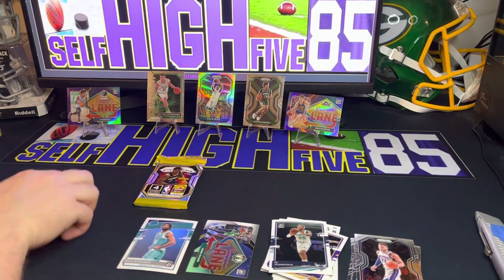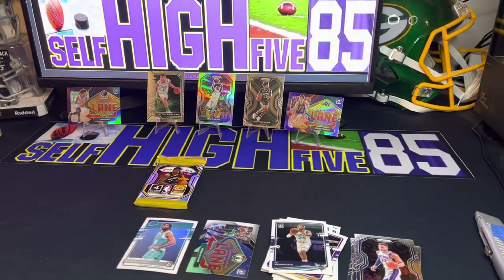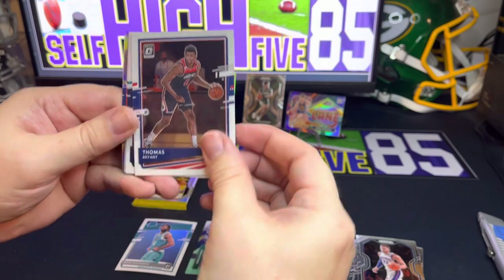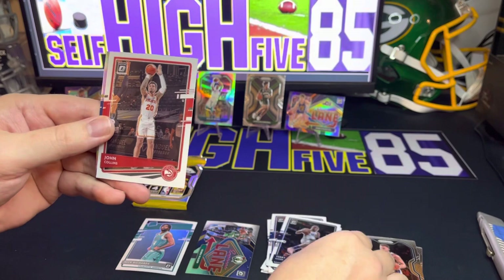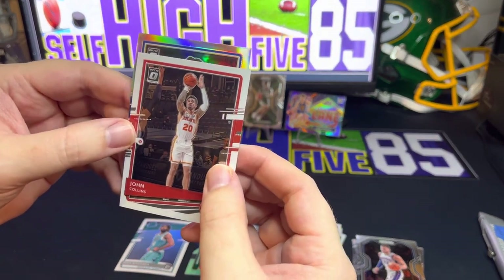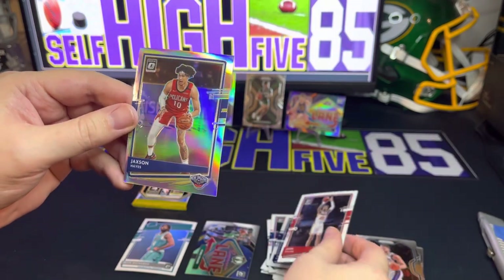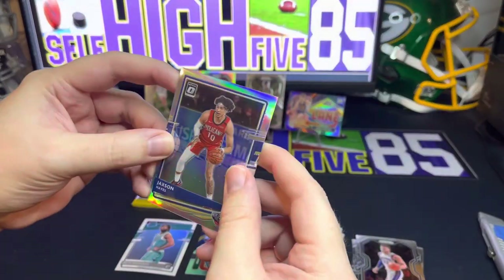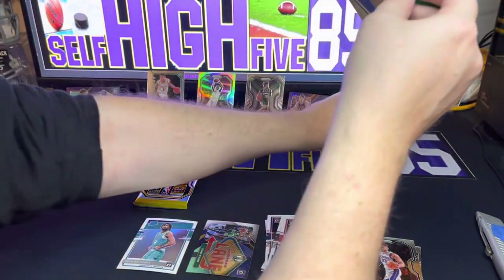These are kind of older packs — they don't open very well, they kind of just fall apart. We have Thomas Bryant, looks like we have a silver, Terry Rozier, and a John Collins. Let's see what this silver is — Pelicans, Jackson Hayes. Really, really bad off-center and kind of twisted. Definitely have some of those Panini dimples in there. Not too impressed with these so far.